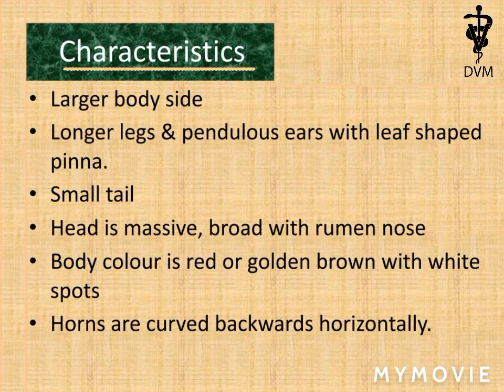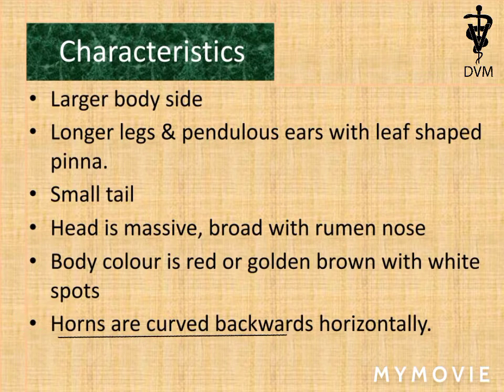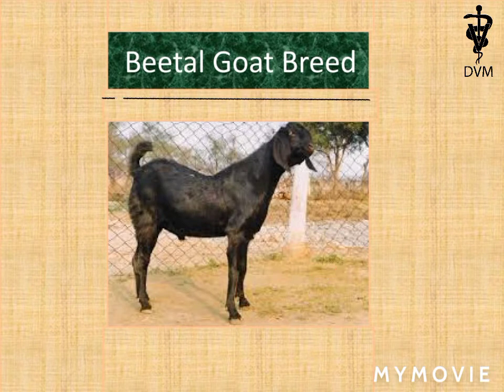Characteristics: Beetle breed has a larger body size. Beetle has longer legs and pendulous hair with leaf-shaped pinnae. It has a small tail. The head is massive and broad with a Roman nose. Body color is red or golden brown with white spots. Curved horns backward horizontally. The picture of Beetle goat is shown in the slide.